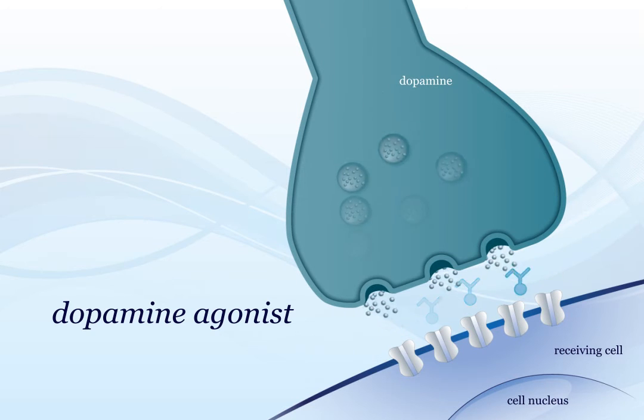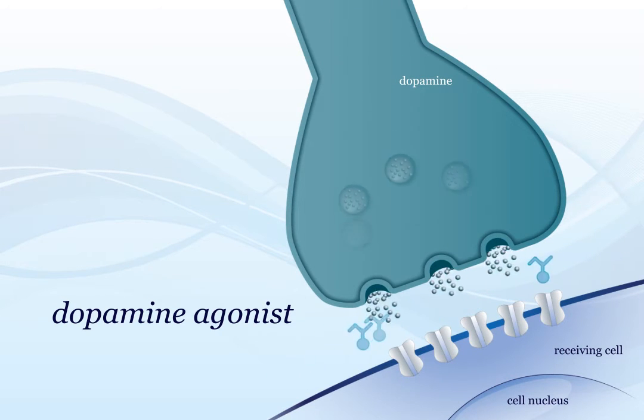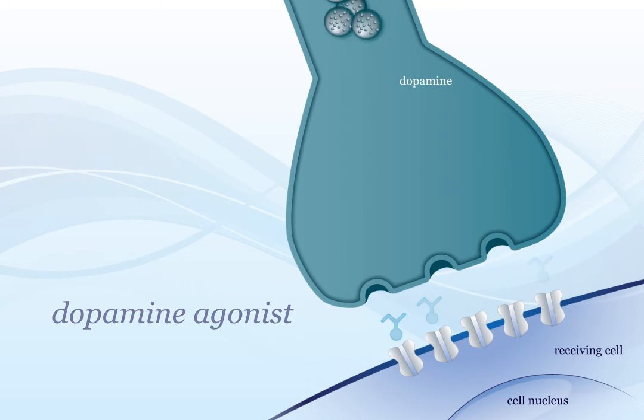Dopamine agonists are drugs that mimic the action of dopamine. Like dopamine, these drugs activate the dopamine receptors on target cells, in order to pass on the signal that dopamine normally carries.